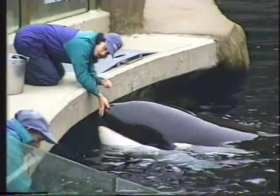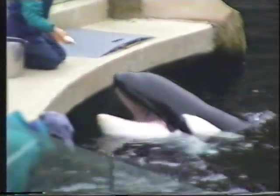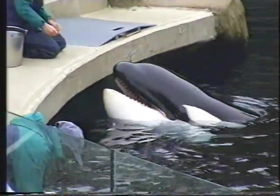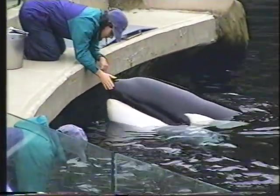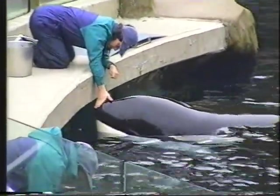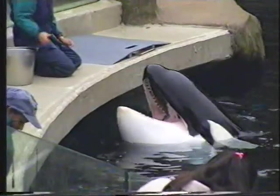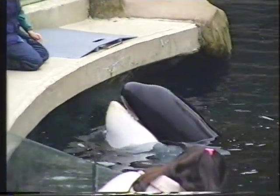What the trainers are doing now is they will be stationing the animals — asking the animals to stay in front of them while that gate goes up. Keep your eye on Biosa, the animal over at the left, in the center of all three. She is the dominant animal, and often during these gate sessions she is very curious. She'd go right over there and see what's going on.